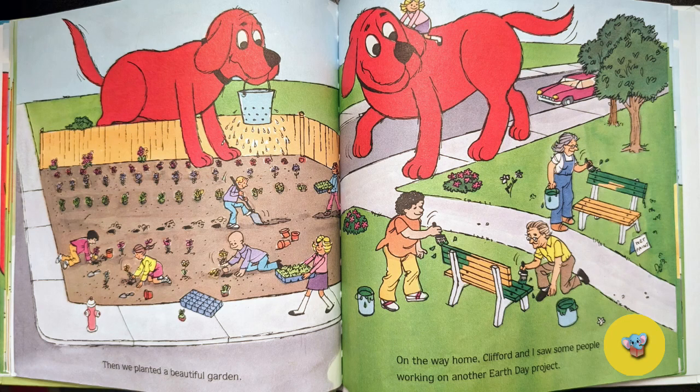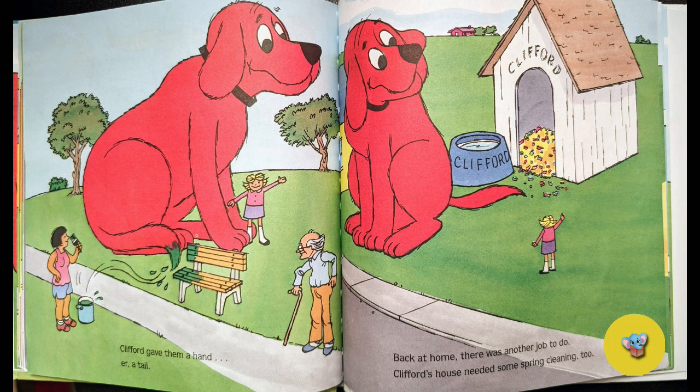On the way home, Clifford and I saw some people working on another Earth Day project. Clifford gave them a hand — er, tail.